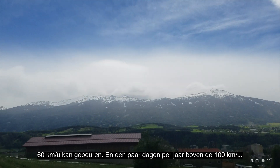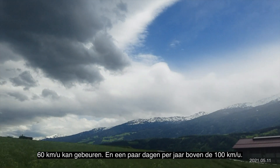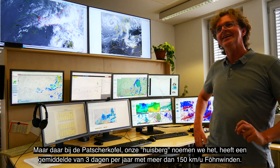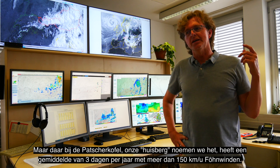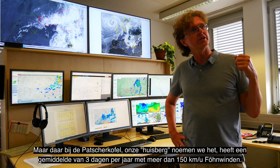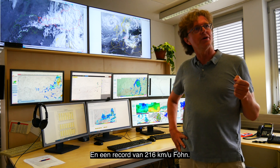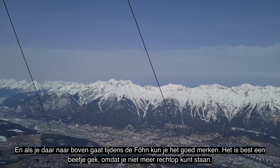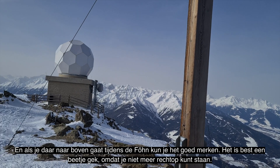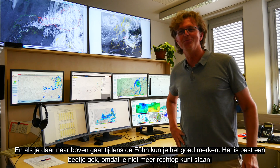Winds of 60 km per hour can happen, and a few days a year exceed 100 km per hour. But over there — Baccha Kofl, our house mountain — it averages three days a year with more than 150 km per hour Föhn, with a record of 216 km per hour. If you go up there during strong Föhn it's almost funny, because you can't stand vertically — you stand nearly horizontal. It's almost fun.